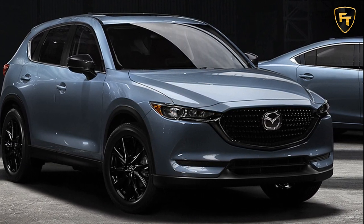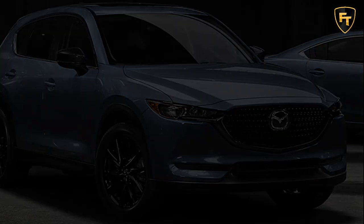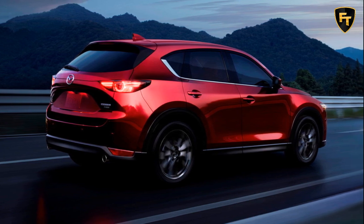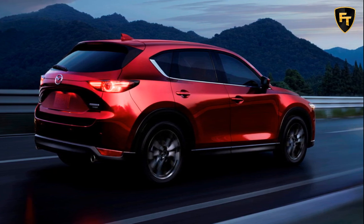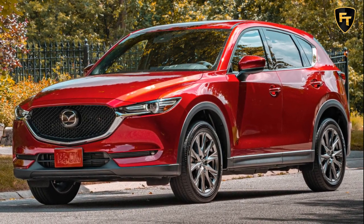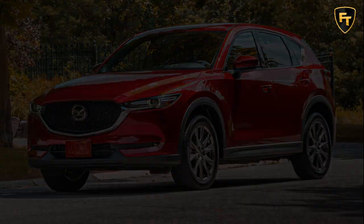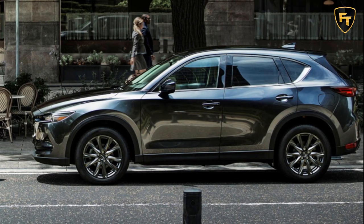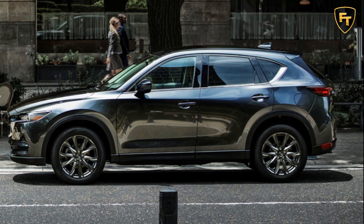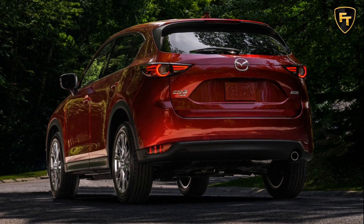Mazda is in the process of announcing pricing for all of its 2021 model year vehicles. Previous announcements include new turbocharged versions of the Mazda 3 and CX-30, as well as an updated CX-9. Now Mazda's bestseller gets similar improvements. The 2021 Mazda CX-5 arrives sporting a starting MSRP of $25,270, which is just $80 more than last year's model. Adding i-Activ all-wheel drive bumps the cost to $26,670.